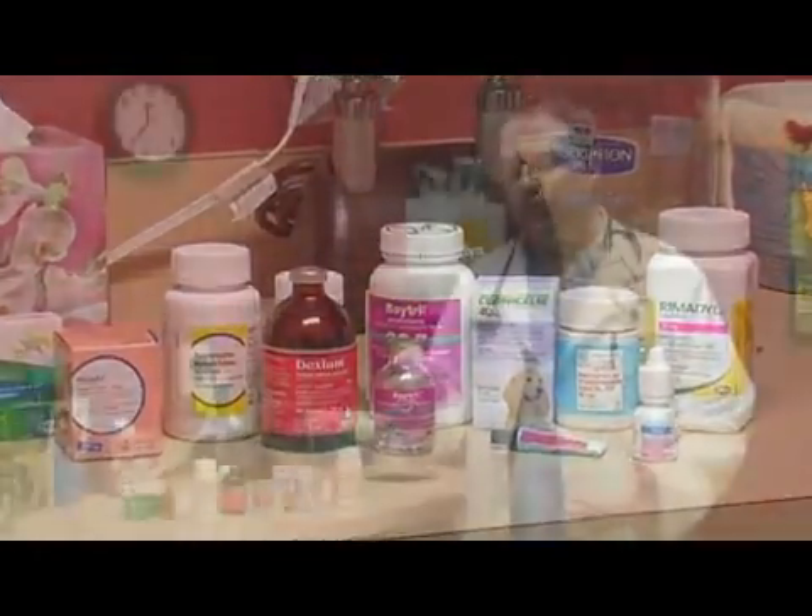We use a lot of antibiotics, which are used to treat infections, abscesses, and things of all sorts that would be caused by bacterial diseases.